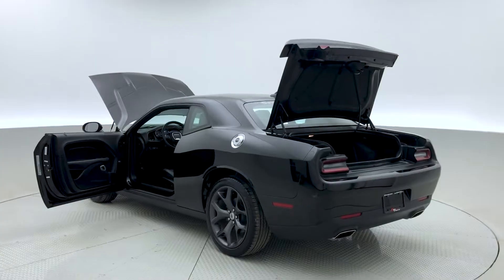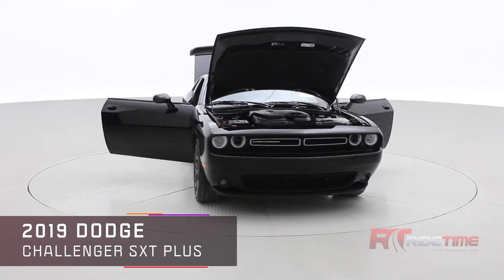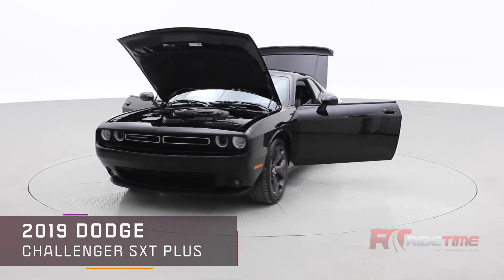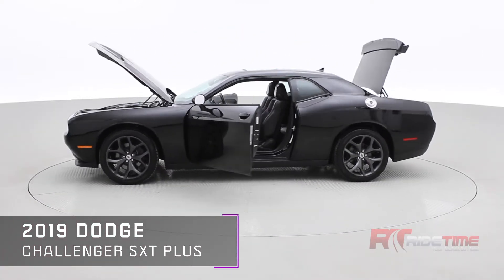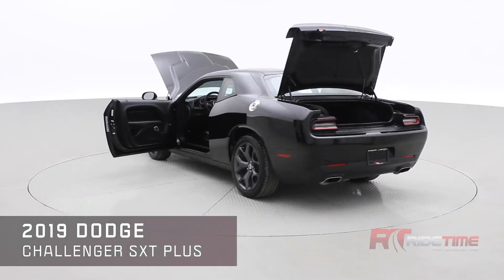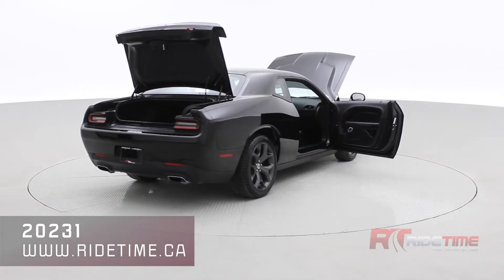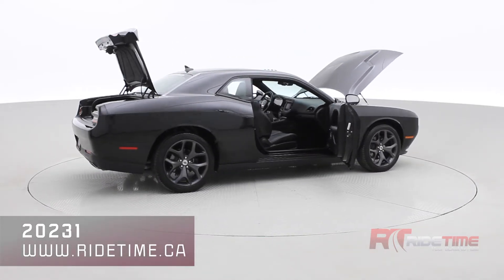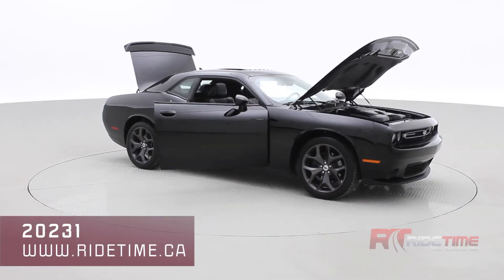If you're interested in this 2019 Dodge Challenger SXT Plus, come visit us at ridetime.ca. Enter stock code number 20231 to check out the full virtual tour and book your test drive today. We are currently offering home delivery and home test drives, encouraging everyone to stay at home and follow social distancing procedures. We're offering no payments for 90 days OAC. Thank you very much for watching and stay safe.